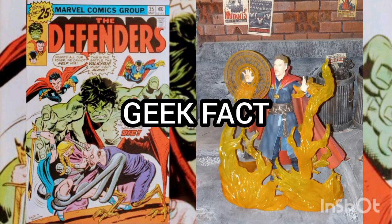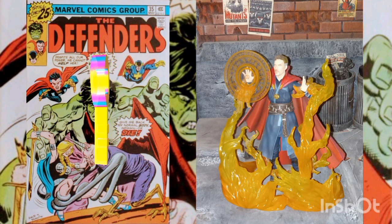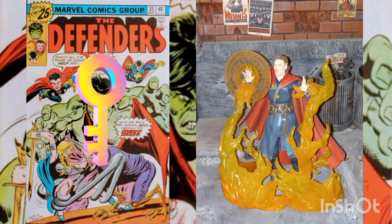Geek Fact: This is considered a key issue, being the first appearance of Tanya Belenskaya, the new Red Guardian, who later becomes Starlight.